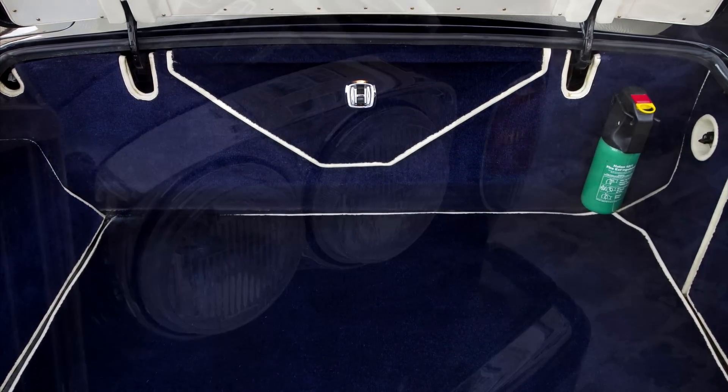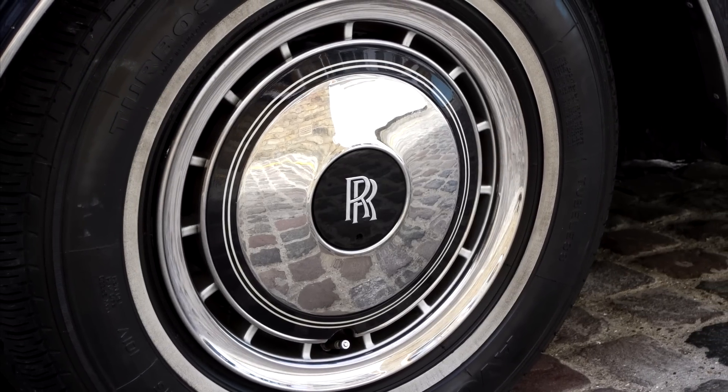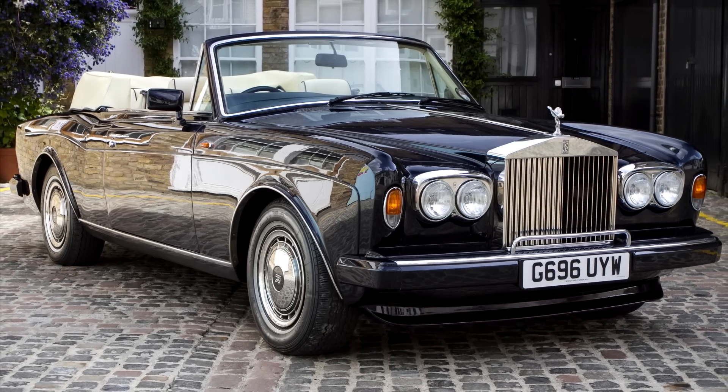Our Corniche Series 3 comes complete with manufacturer's handbook pack, with a stamped service booklet and a comprehensive history file. Without doubt, a beautiful, prestigious, modern classic motor car now ready to be enjoyed, representing superb value for money in today's marketplace.